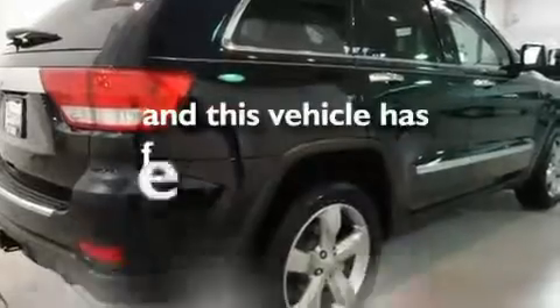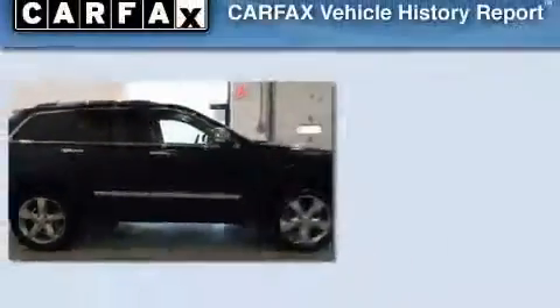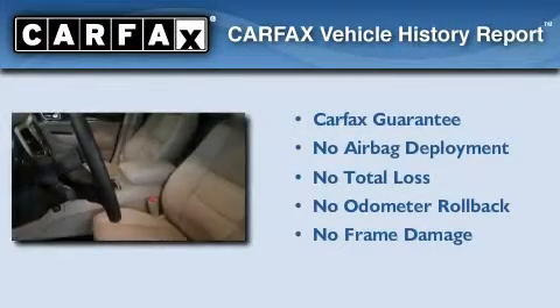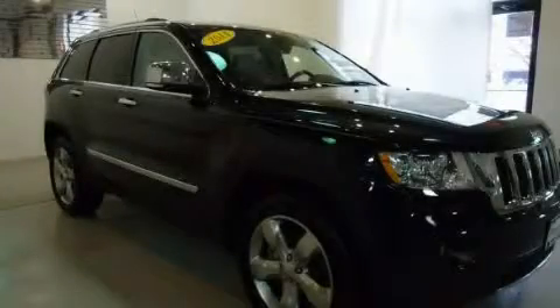This vehicle has fewer than 12,000 miles on the odometer. Not to mention that this Jeep qualifies for the Carpac's buyback guarantee. This automobile won't last long at this price — call and arrange a test drive now.